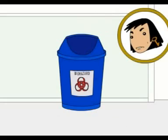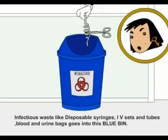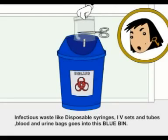Infected plastic goes into the blue bin. Ideally, infectious waste like disposable syringes, IV sets and tubes, blood and bags go into this bin.